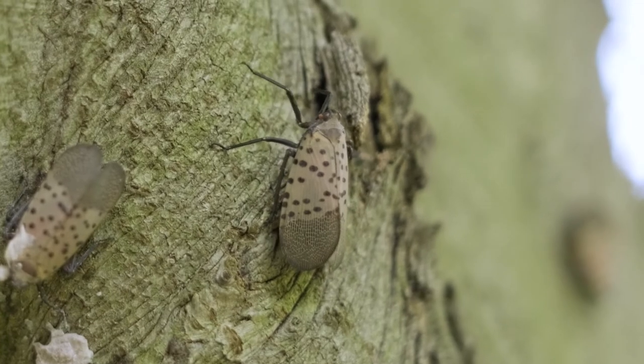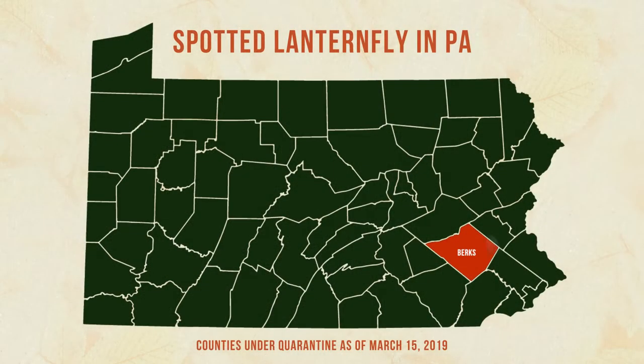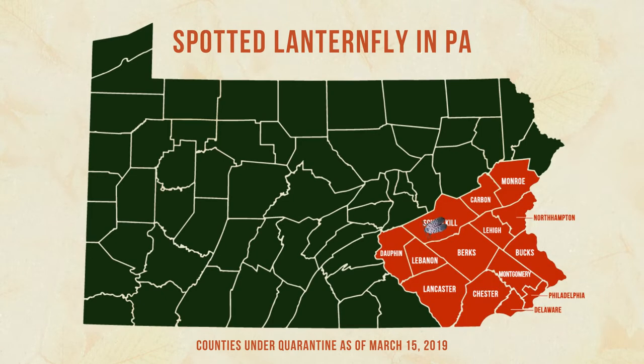The spotted lanternfly is an insect that came to Pennsylvania from Asia and is now known to be in 14 counties around southeastern Pennsylvania. Within five years it made it all the way to Philadelphia's mainline suburbs, which is where we are now.